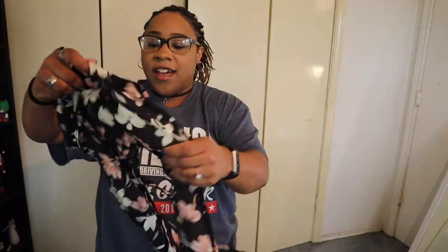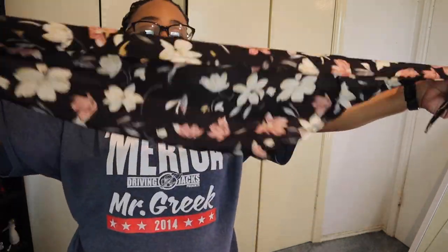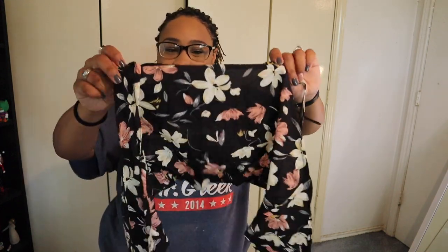This next outfit is a two-piece — a little shorts set. Here are the shorts; they are very stretchy. And then this top is like a halter — it's a wrap. I didn't realize it was a wrap until I opened the package, but it seems really cute. The material is really nice so I feel like it'll be breathable for the summer, though it might be slightly see-through just a little bit. Let's try it on.